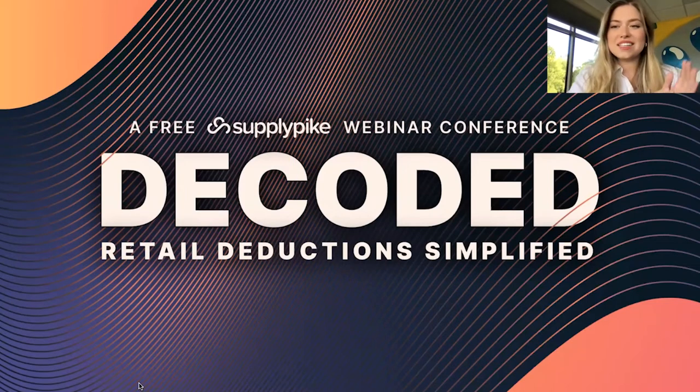We are super excited to be continuing our Decoded Conference for today. This is an all-day conference — for those of you joining for the first session, welcome. I'm super excited to have you.